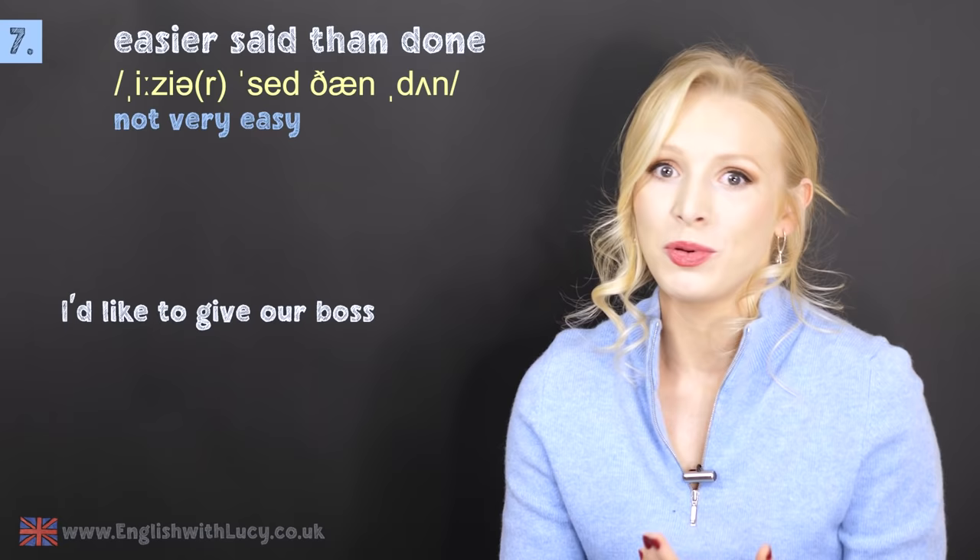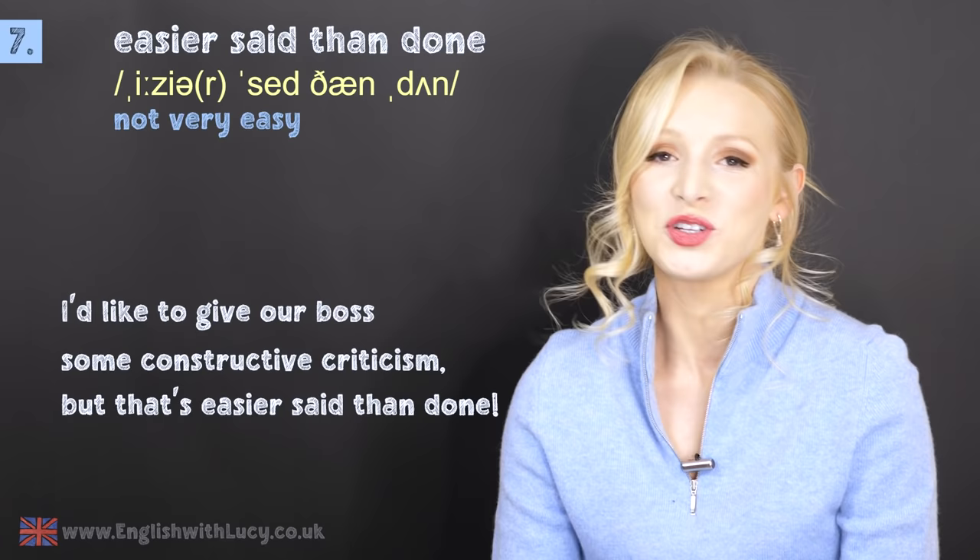Number seven — a really nice one I say a lot. It's easier said than done. This simply means not very easy. If something isn't very easy, it's easier to say it than it is to do it. For example: I'd like to give our boss some constructive criticism, but that's easier said than done — meaning it's not very easy to criticise your boss.